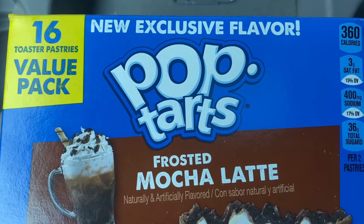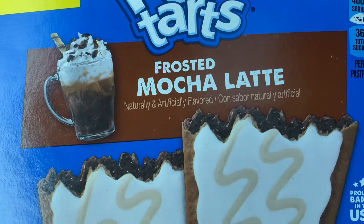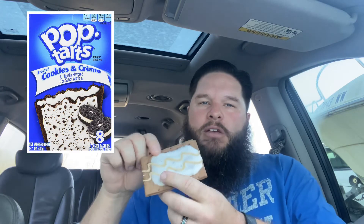We're gonna look at the raw version first — there's Mocha Latte. Looks pretty good. I like all the chocolate flavors. One of my favorite flavors was actually called Vanilla Cream, but it had a chocolate crust — it was so good, they don't make it anymore. But Cookies and Cream is a really good one too, and this kind of reminds me of that with a chocolate crust.